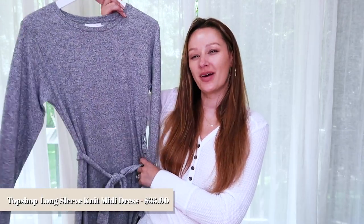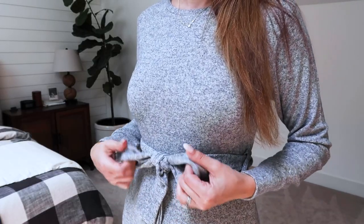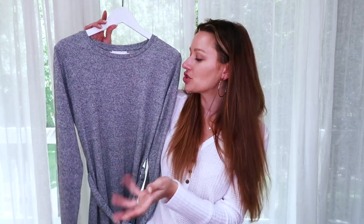First up, I want to share a couple of dresses I picked up. I wasn't really anticipating getting any dresses, but these really caught my eye. The first one is this long midi sweater dress by Topshop — normally $55, on sale for $35.90. It's so comfy and cozy, the material is really nice and soft. It's perfect for working from home in late summer and fall. It has a crew neckline, long sleeves with cuffs, a nice tie in the middle, and a long slit at the bottom. Very easy to dress up or down, and it also comes in black.